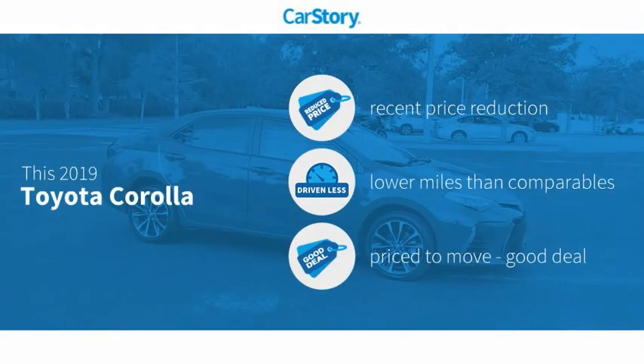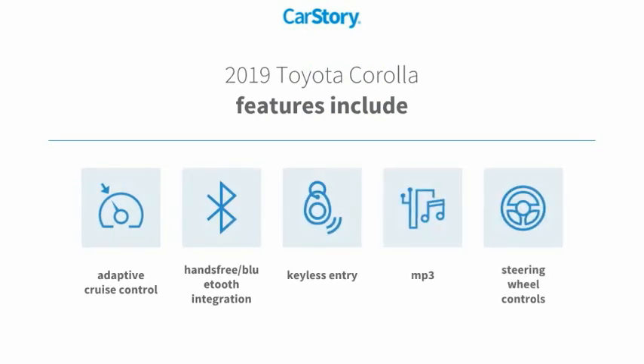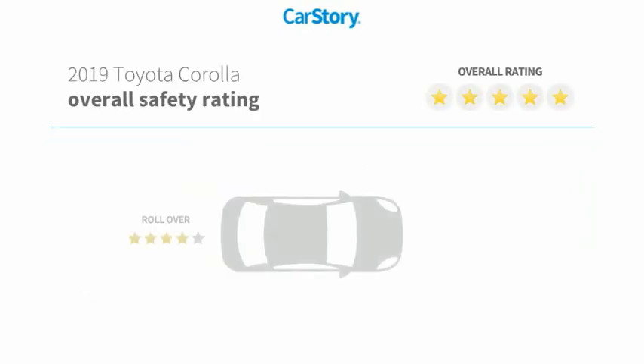CarStory research indicates this vehicle as having a recent price reduction, low miles, and a good deal. Features also include keyless entry, steering wheel controls, adaptive cruise control, MP3, and hands-free Bluetooth integration with these ratings.